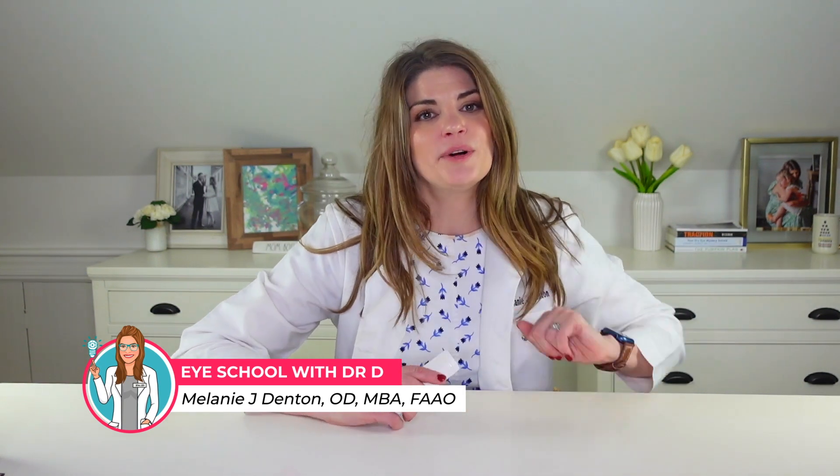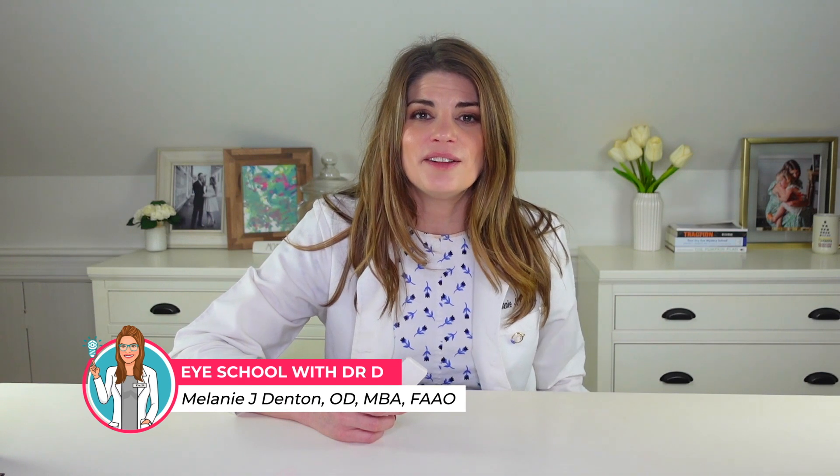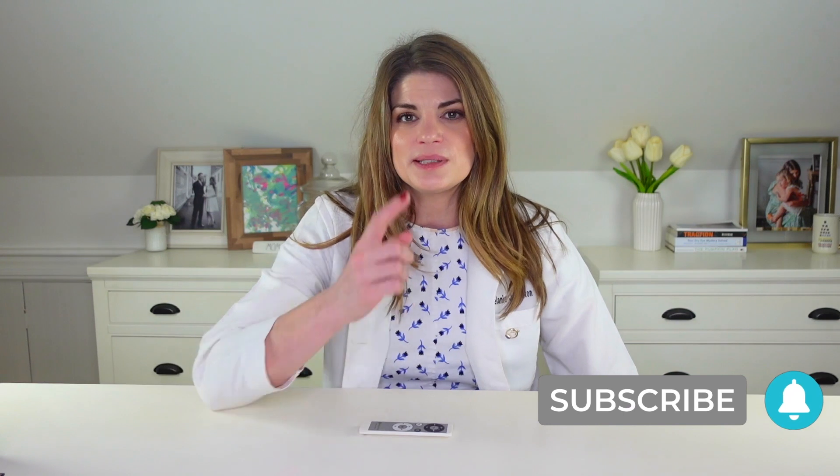Welcome back to iSchool with me, Dr. D, where I'm teaching you about products and treatments related to dry eye syndrome and eye beauty so that you can have healthy, beautiful, comfortable eyes. If you like this kind of content and want to learn more, give a tap on the subscribe button down below, or go ahead and join my Facebook community, the Eyesafe Beauty Community, where we're all learning together about the best ingredients and products on the market.